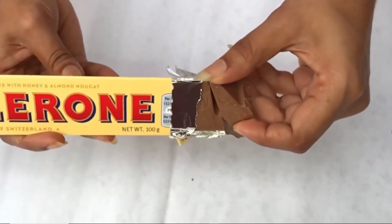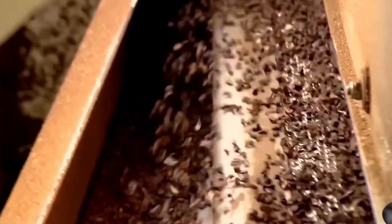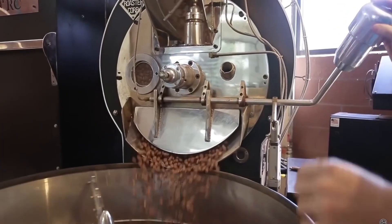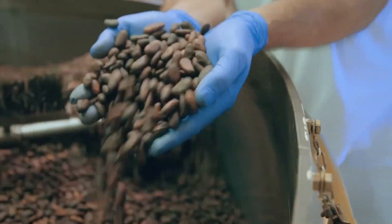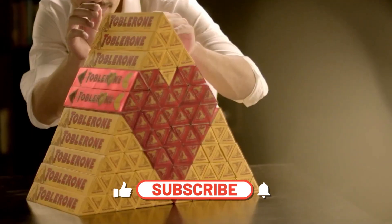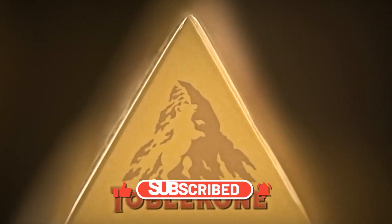So, the next time you break off that familiar triangle, remember — every bite carries the work of thousands of people and a century of innovation, all converging into one perfect snap. This is Food Process Insight, where we reveal how the world's favorite foods are truly made. Would you ever want to visit a chocolate factory like this? Or do you think seeing the process would take away the magic? Share your thoughts below, and subscribe to Food Process Insight for more real factory tours and hidden food engineering secrets every week.